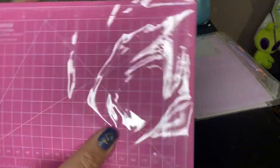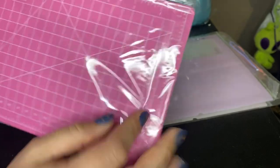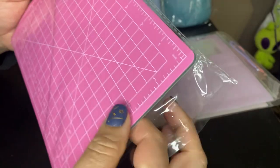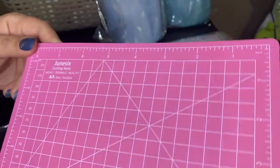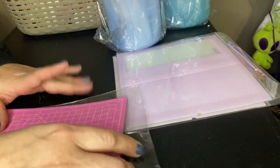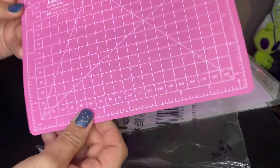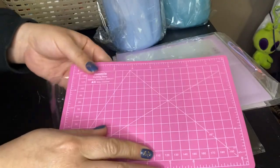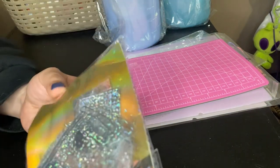I got this PVC cutting mat. It was $3.98. It's so you can use your razor and cut things on it without worrying you're going to damage your furniture. I really like the pink — it's very sturdy, very thick, very durable. It's pretty cool. I thought it was going to be a little bit bigger, but of course I never read the measurements.